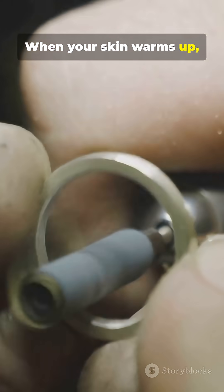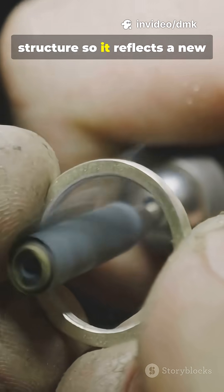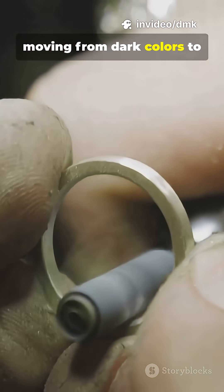When your skin warms up, the ring's surface heats too, shifting the crystal structure so it reflects a new color wavelength, usually moving from dark colors to bright ones.